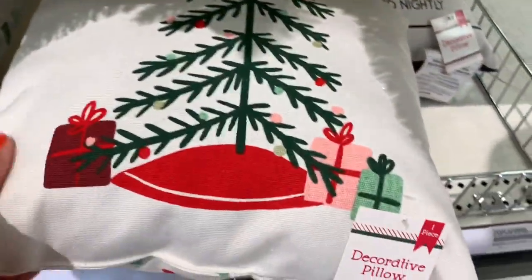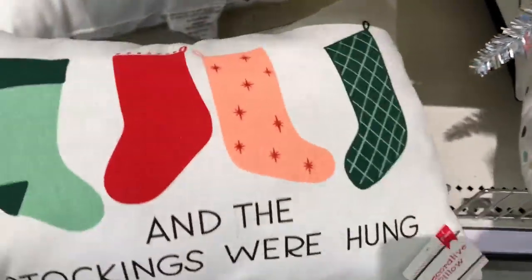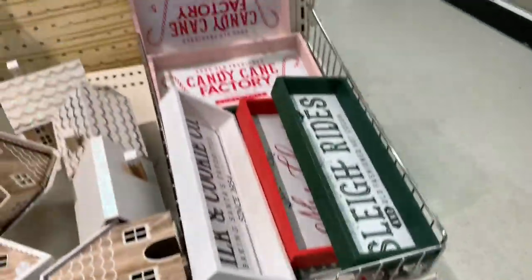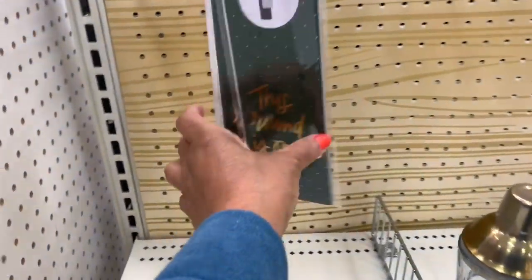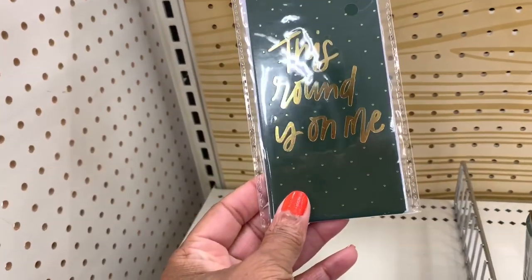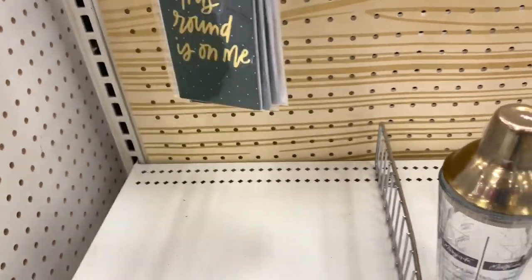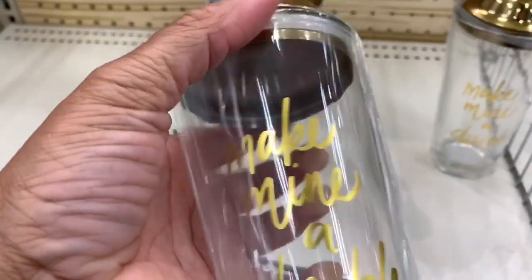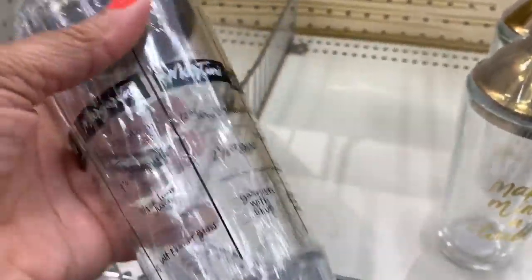They have decorative pillows for five dollars — one with a tree and one that says 'The Stockings Were Hung.' They also have bottle hangers for a dollar and cocktail shakers that say 'Make Mine a Double' for five dollars.